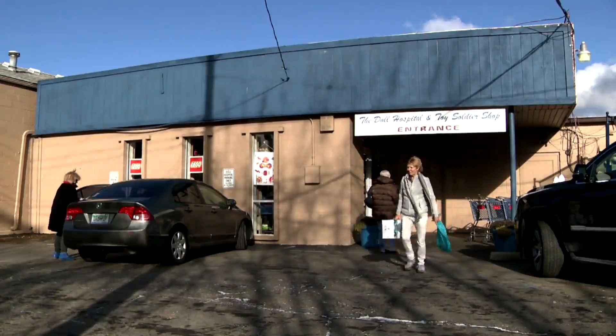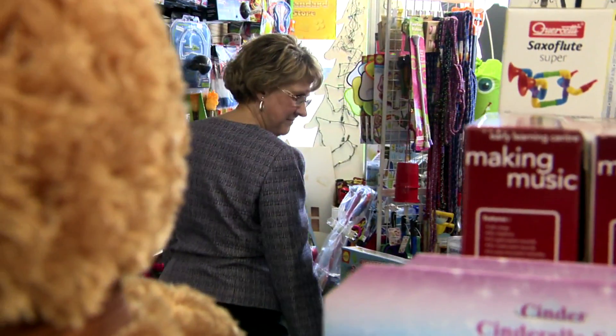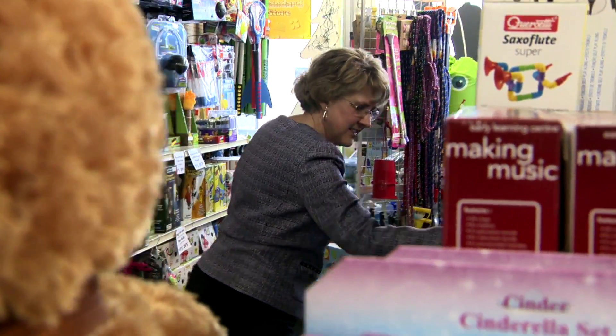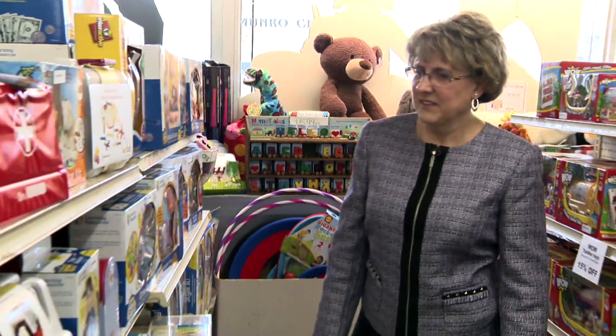At the Dell Hospital and Toy Soldier Shop in Berkeley, the options are seemingly endless. So we asked Dr. Stephanie Hines, a developmental and behavioral pediatrician at Beaumont Children's Hospital, to shop the shelves with education in mind.